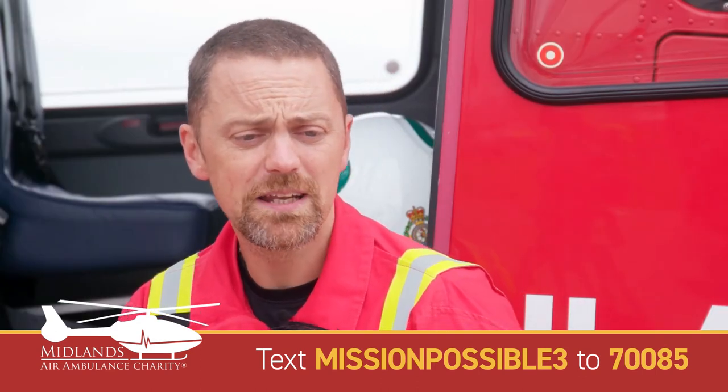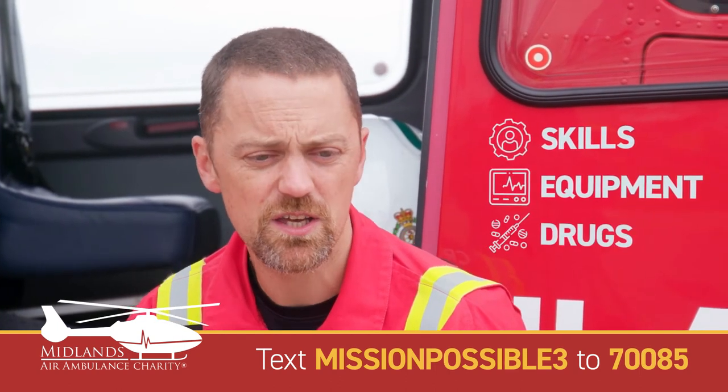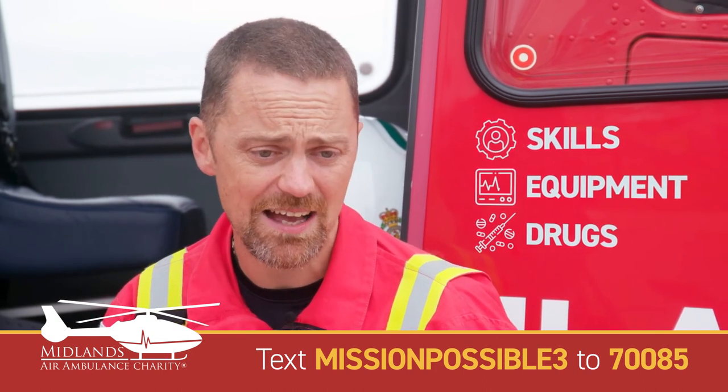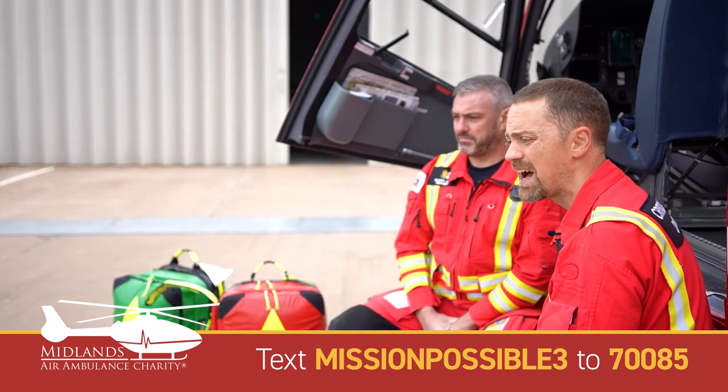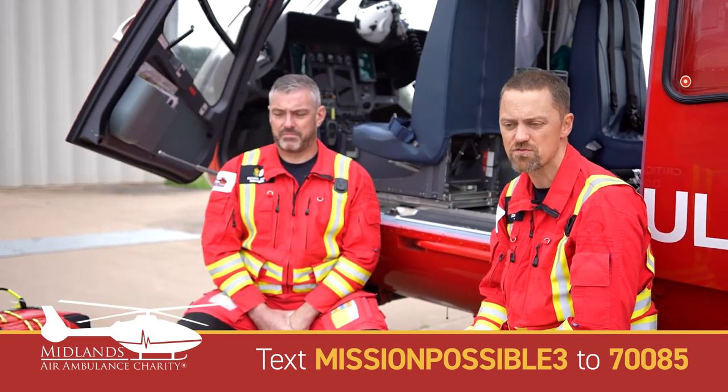In summary, Midlands Air Ambulance Charity can provide additional skills, equipment, and drugs to complement the ambulance service care that the patient already has, to help improve chances of survival and outcome, and to speed up times to getting to the right hospital at the right time.